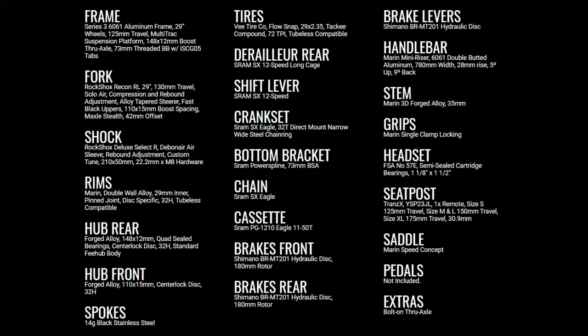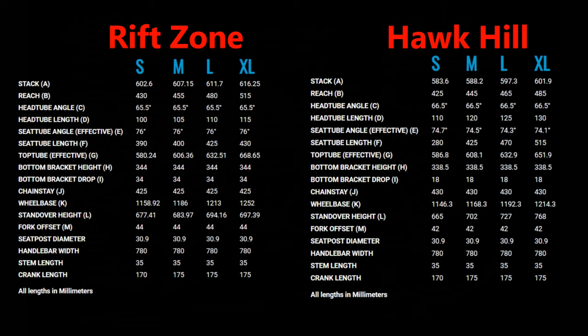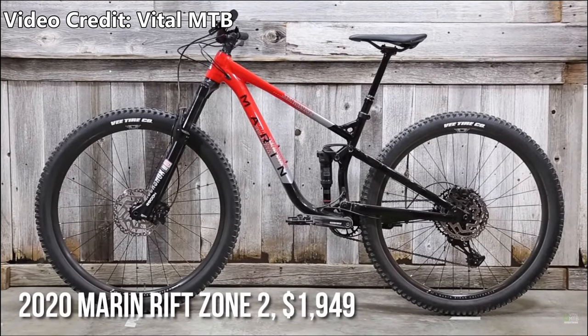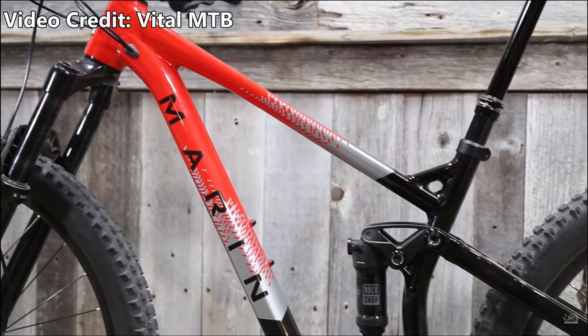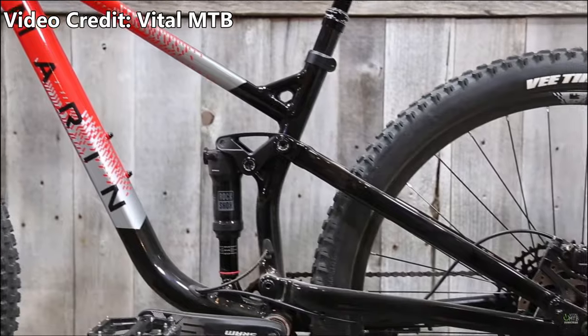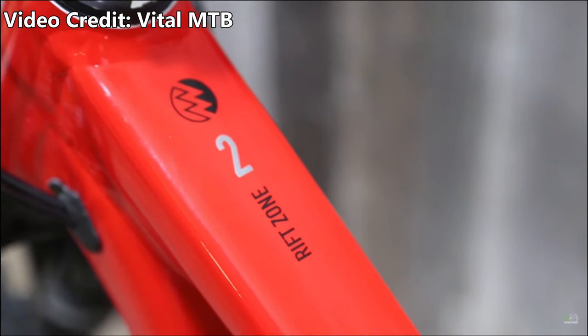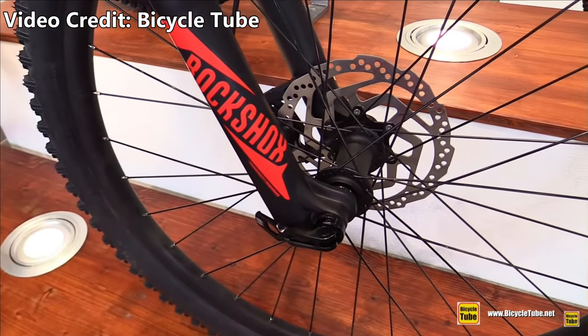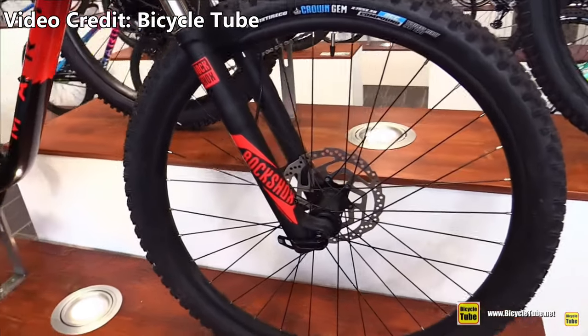While both bikes are specced the same, when comparing the geometry numbers you can see the industry trend leaning towards more progressive 29ers. The Rift Zone has five millimeters of extra travel in the rear and the head tube angle is a full degree slacker than the Hawk Hill — 65.5 degrees versus 66.5 degrees for the Hawk Hill. Both bikes come with a 130mm RockShox Recon up front and a RockShox Deluxe Select R in the rear, with 125mm of travel on the Rift Zone 29 and 120mm on the Hawk Hill. Both have a 12-speed SRAM SX Eagle drivetrain, boost thru-axles, tubeless-compatible wheels, Shimano hydraulic disc brakes, and a Trans-X dropper post — everything you need to rip some trails.